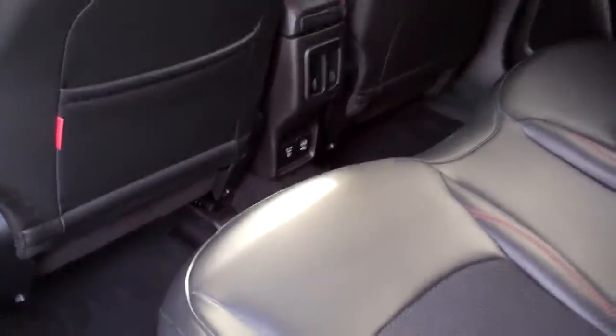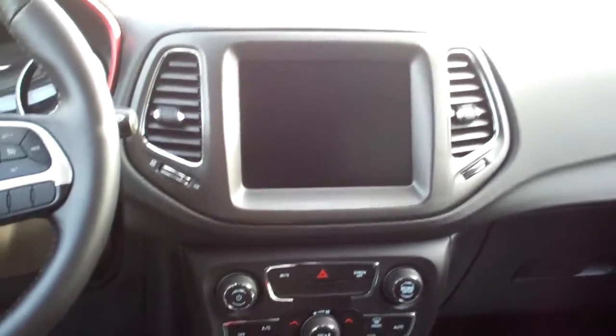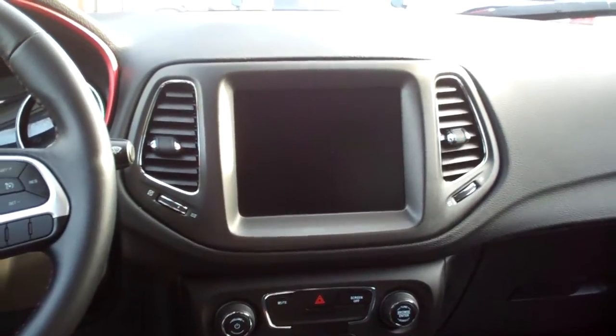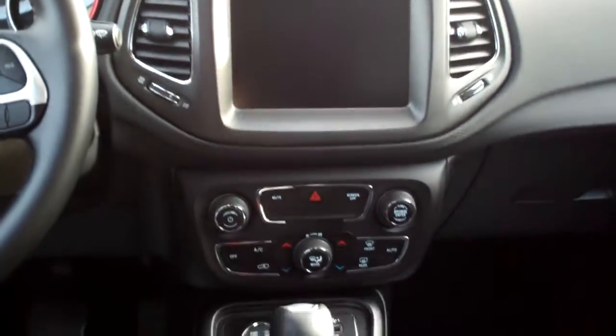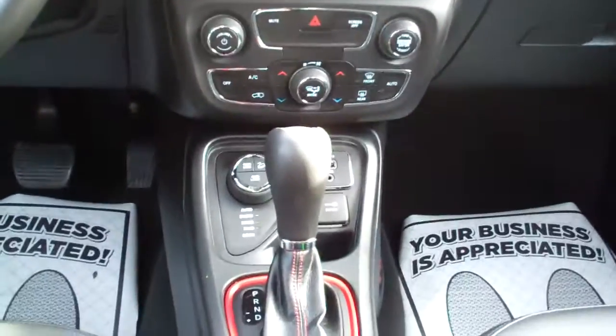Nice black premium synthetic seating. Got rear heat and air vents. Plug-ins back here. Nice sleek dash line. Big screen. Backup camera. Media input. Of course, AM, FM, satellite. All kinds of apps you can do with this vehicle. There's your dual automatic climate control. Auto shift. Terrain select. Cup holders.